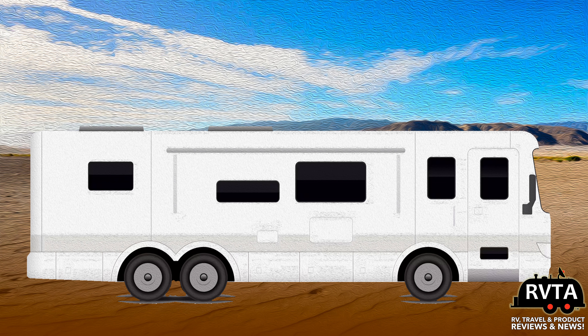Let's start off with motorhomes — Class A gas motorhomes. They are the most affordable type of Class A on the market. They can be under 30 feet or over 40 feet long, and their engines are typically a Ford V8. The engine is located up front because they are not as noisy as most diesels.